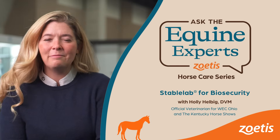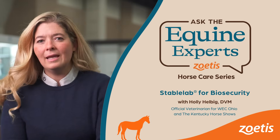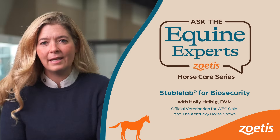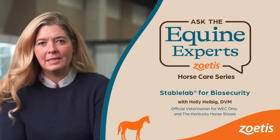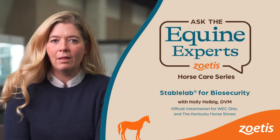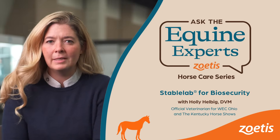My name is Holly Helbig. I am from Dublin, Ohio and I'm a solo practitioner. I spend a majority of my practice at horse shows, so I work as the official horse show veterinarian in Lexington, Kentucky at the horse park, as well as the World Equestrian Center in Wilmington, Ohio.